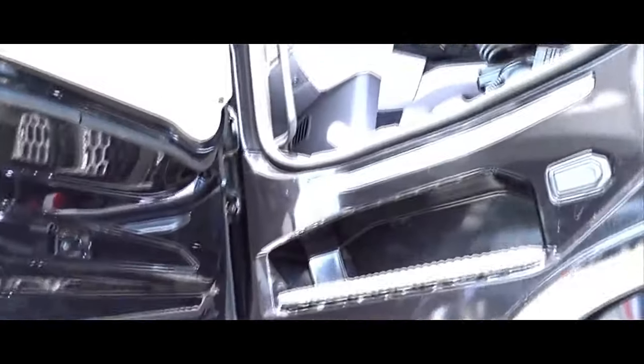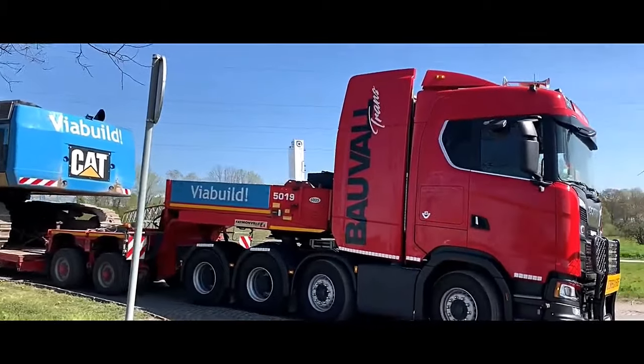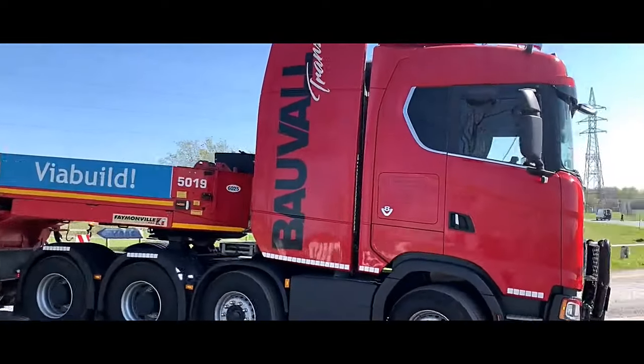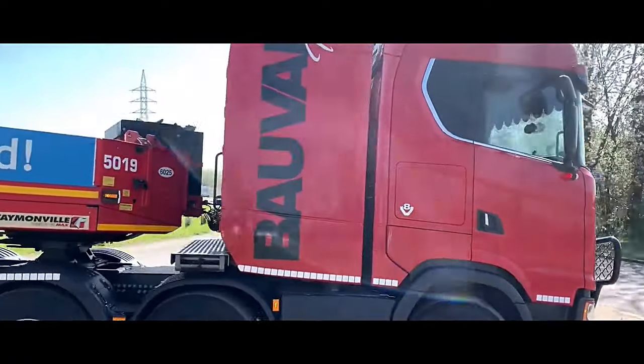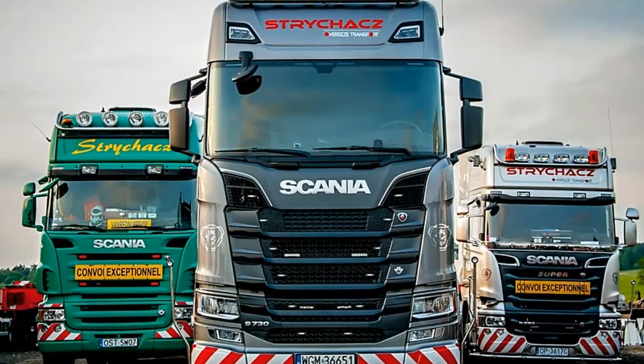The Scania S738X4 boasts a robust and aerodynamic exterior design, engineered to maximize fuel efficiency and minimize wind resistance. The truck features a sturdy chassis built to withstand heavy loads and rough road conditions.